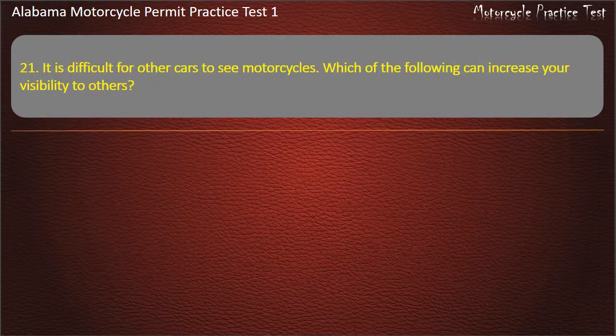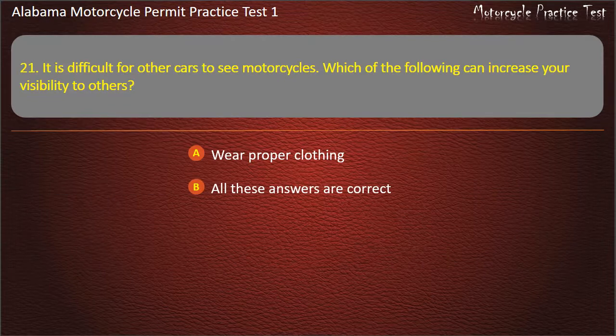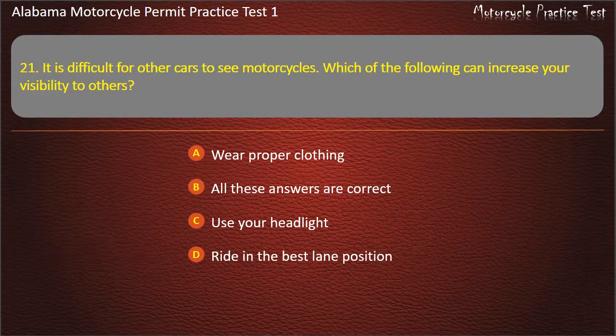Question 21. It is difficult for other cars to see motorcycles. Which of the following can increase your visibility to others? Wear proper clothing, use your headlight, ride in the best lane position, or all these answers are correct? Answer: All these answers are correct.